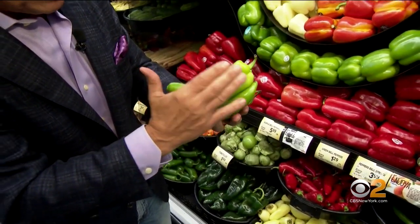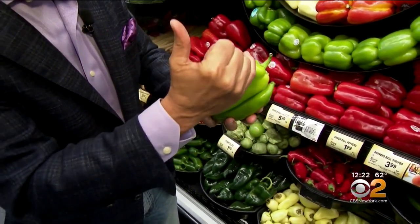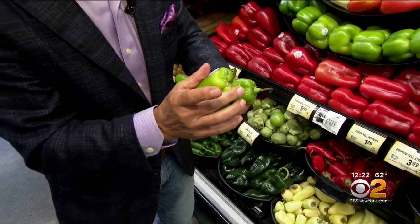When you buy them, you want to make sure they're nice and green like this all the way around — very important. They should feel nice and firm, free from any shriveling, stem attached, and no marks right here, because this is where the decay will start, on the very top, the crown of the pepper.